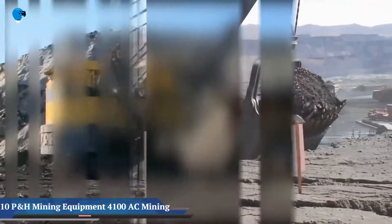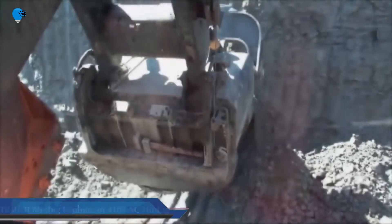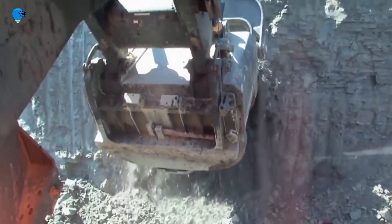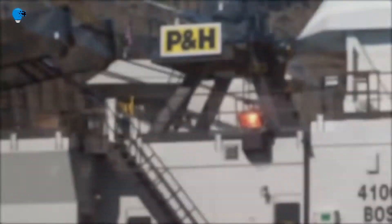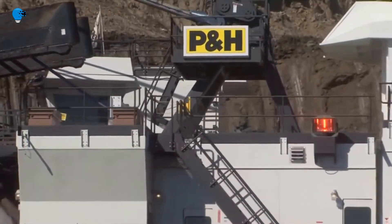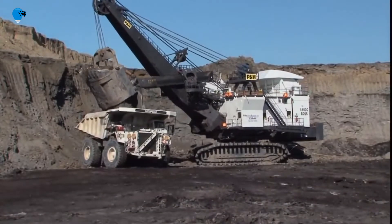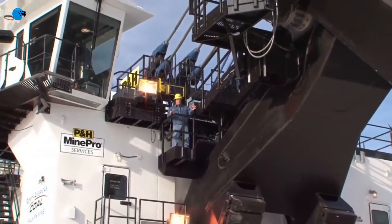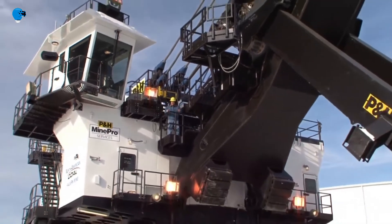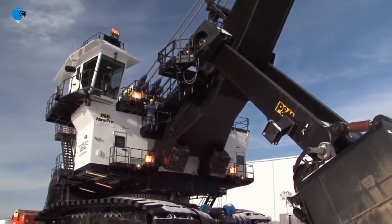P&H Mining Equipment designs, builds, and supports a line of drilling and material handling machinery marketed under the P&H trademark for minerals and energy surface mining operations worldwide. The firm is an operating subsidiary of Joy Global Incorporated. In 2017, Joy Global was acquired by Komatsu Limited of Tokyo, Japan, and is now known as Komatsu Mining Corporation, operating as a subsidiary of Komatsu.